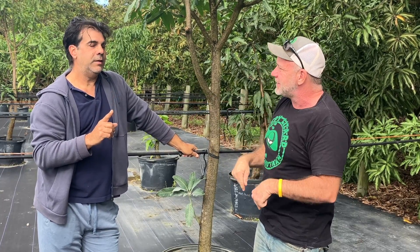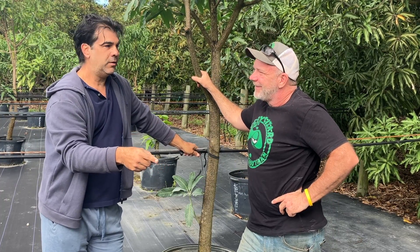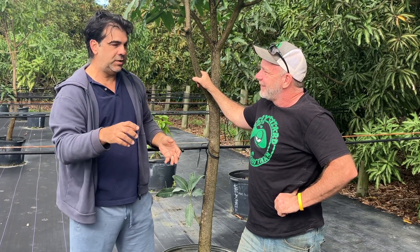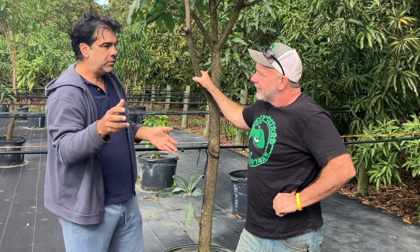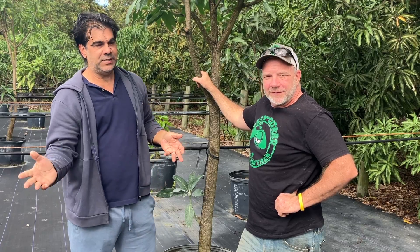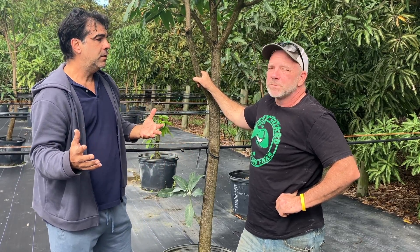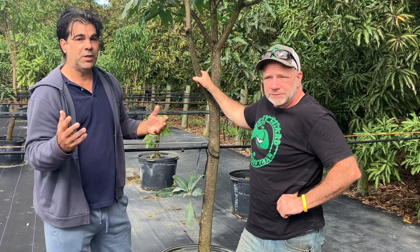And then you plant that seed and you hope it grows up to be a doctor instead of a delinquent. When you find it's a winner — this is delicious — you may have waited eight, nine, ten years for it to make fruit. When you plant that seed, sometimes it takes eight years, sometimes twelve years. Kind of like a person — mangoes take as long as people to reach sexual maturity. And so do avocados — some earlier than others, some later.